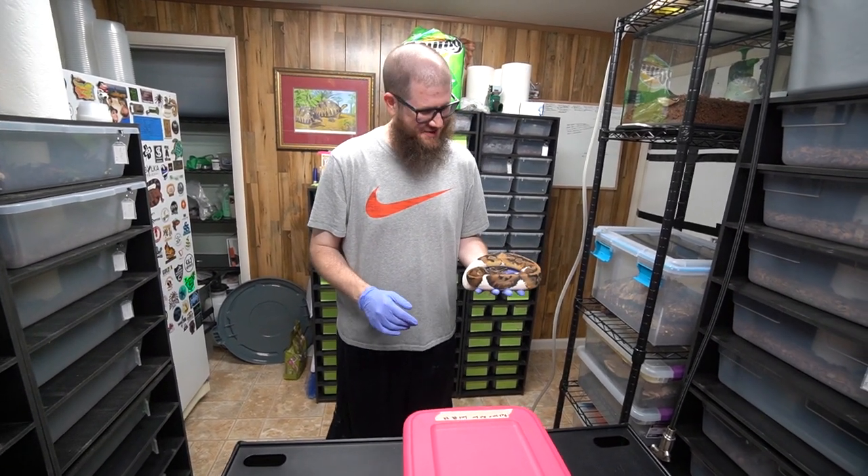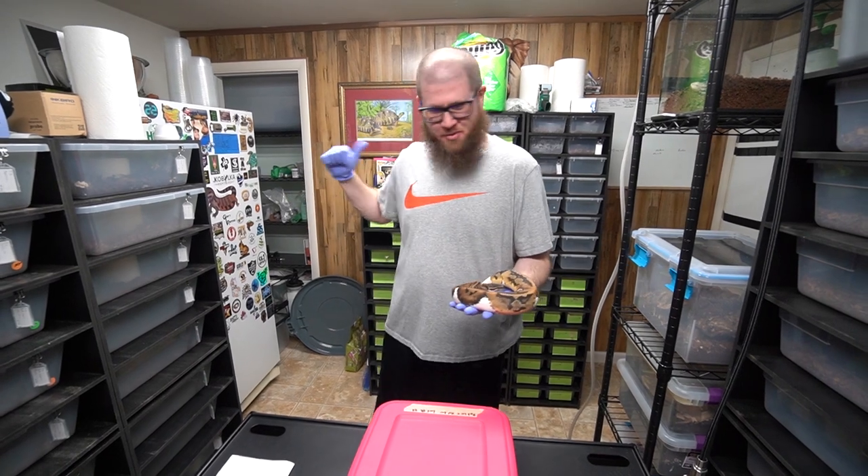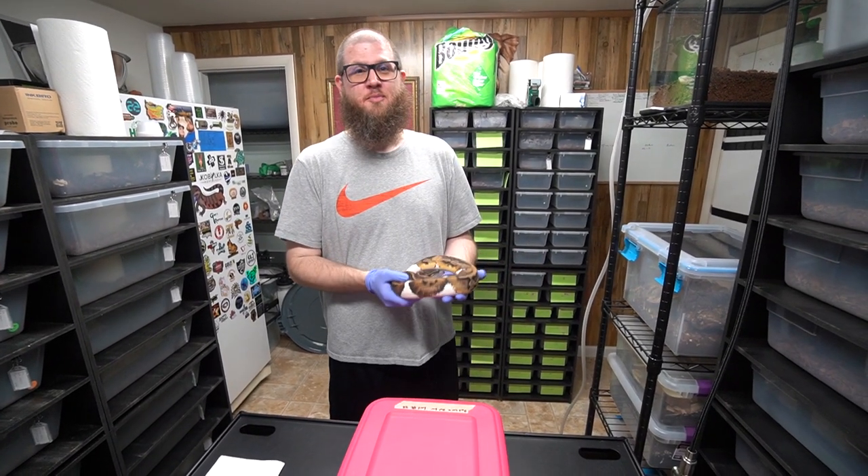We're finally cutting eggs, man. I'm so psyched. It's been a really long time. We've been waiting, but we got them coming like boom boom boom now.